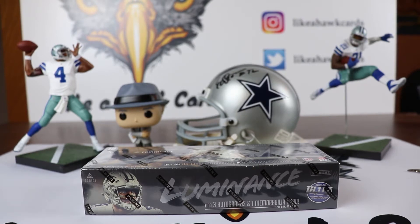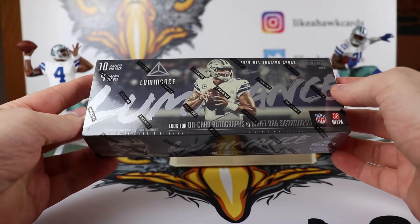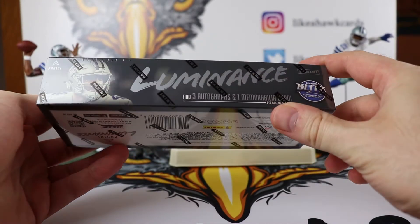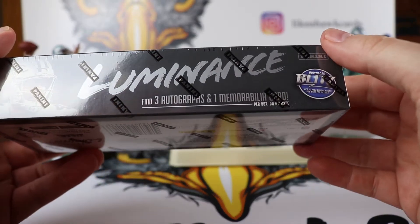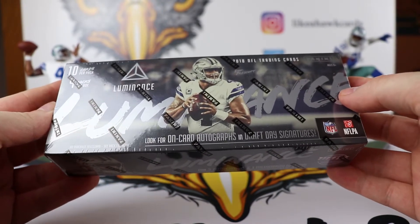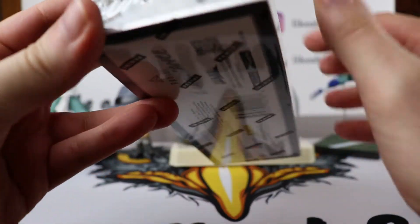Thanks for coming back to Leica Hawk. Hope things are going well for you today. I am going to be opening up on this video a box of Luminance. This is a Panini product. We are going to look at 3 autographs and 1 memorabilia card. It has Dak Prescott on it — Dallas Cowboy — so hopefully we will get some luck from that.